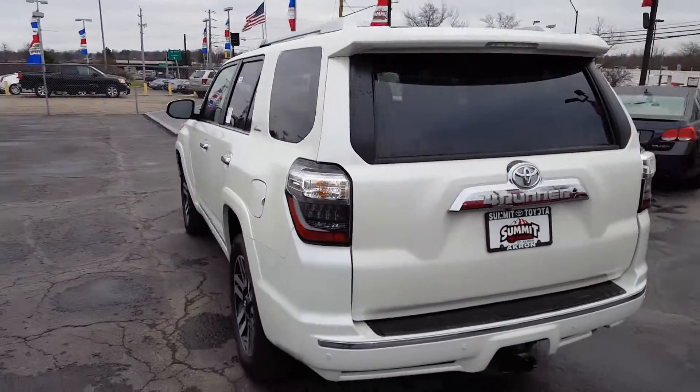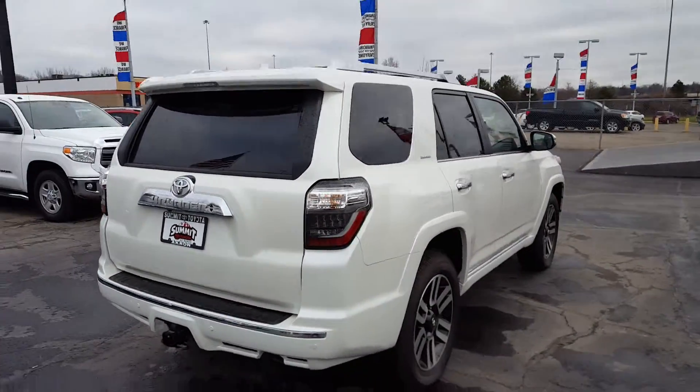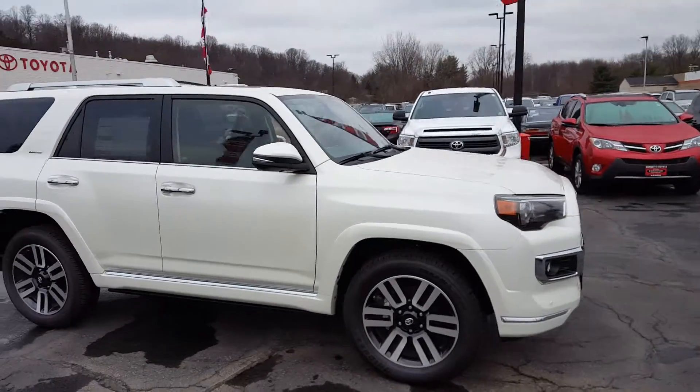We have the 2016s coming in now, so I can show you some pretty nice savings on this 2015. When you have a moment, please give me a call or shoot me an email and I'd be happy to schedule a test drive.